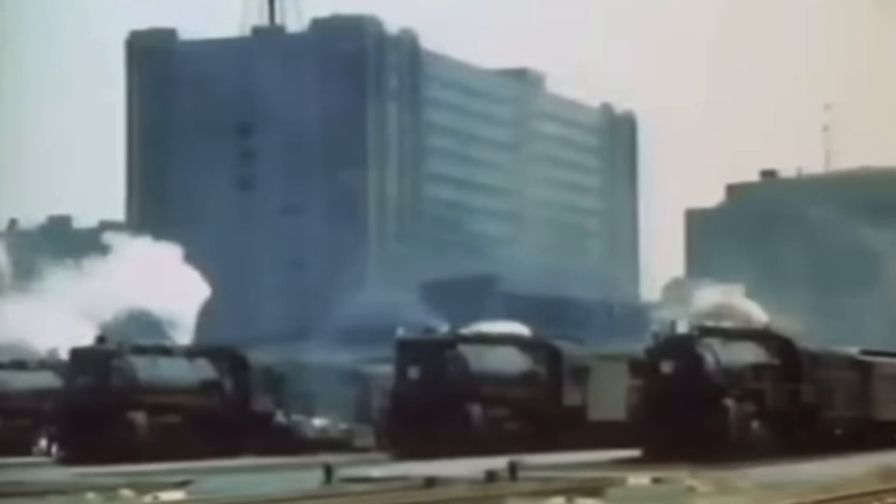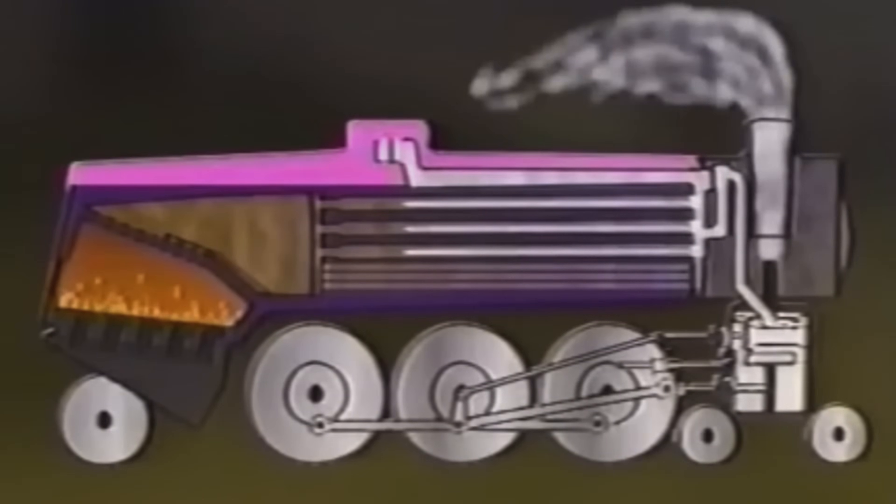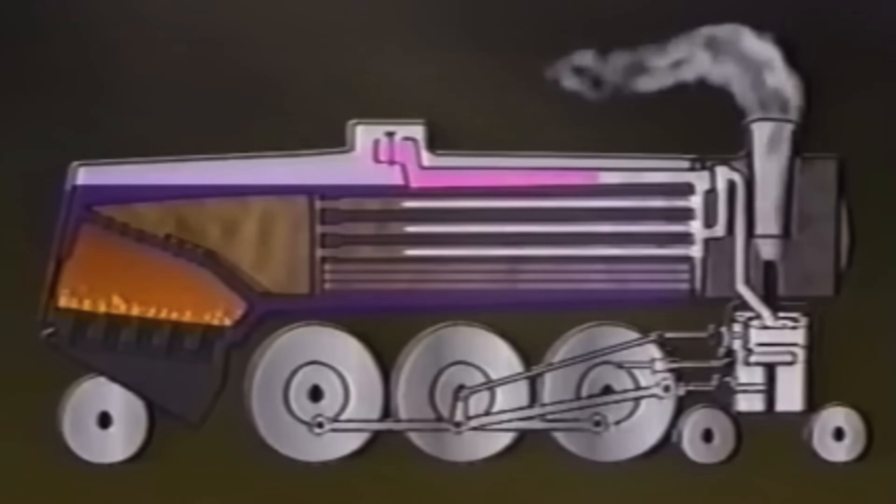The steam locomotive — one of man's most complicated yet elegantly simple machines ever conceived. The whole idea behind the steam locomotive is to burn fuel to create heat, which in turn boils water, creating steam. The steam is then collected in the steam dome and sent to the pistons, which in turn move the wheels.